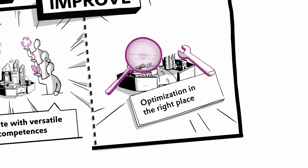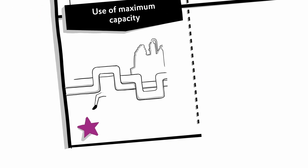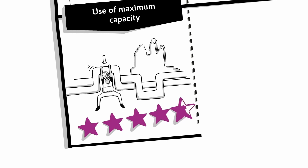First, we analyze the plant in detail and look for suitable solutions for optimization. We make adjustments only where necessary and effective. We look out for problems that can unnecessarily slow down production. These problems are then resolved to enable significant capacity increases in the plants.